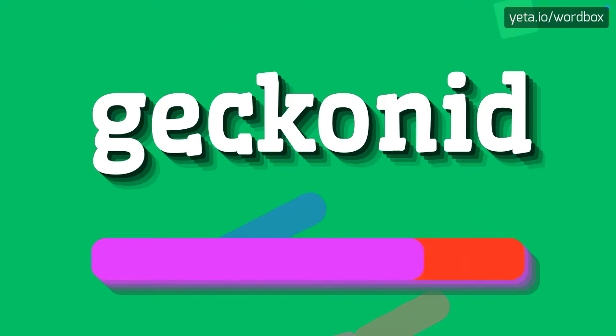Geckonid. Geckonid. And again: Geckonid.